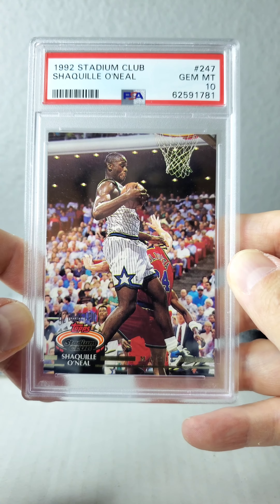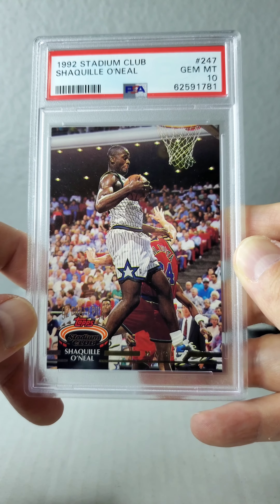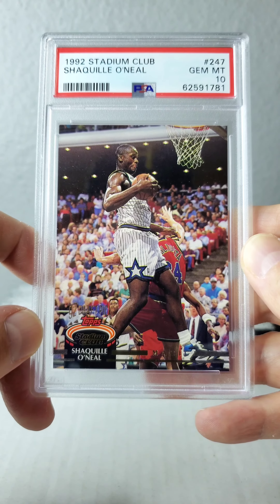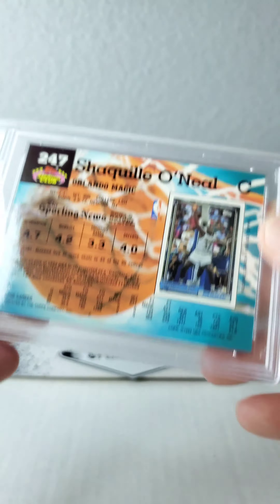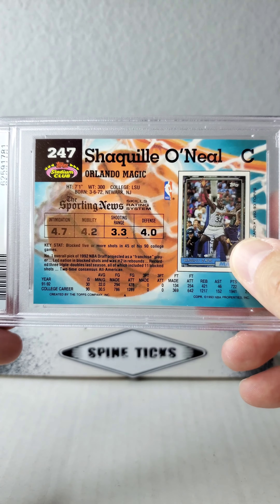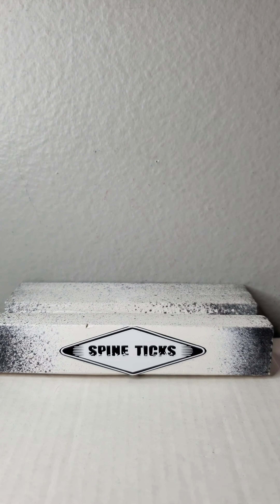Another classic here, the 1992 Stadium Club. When Stadium Club came around, it just felt elite. I remember those first few years of Stadium Club — I really felt like I was collecting something beautiful. I like the back here because it shows the Topps card on the back, which is the next card.